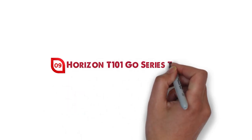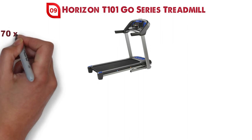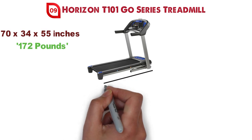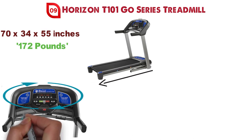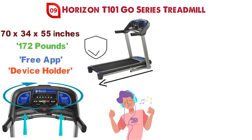At number 9 we have the Horizon T101 GO Series Treadmill. The dimensions of the T101 are 70 x 34 x 55 inches and it weighs around 172 pounds. This advanced treadmill has an advanced Bluetooth system that can connect multiple devices to stream music or media through the treadmill's speakers. It also has a free app that helps control your workout and a device holder so you can keep your phone stored safely.